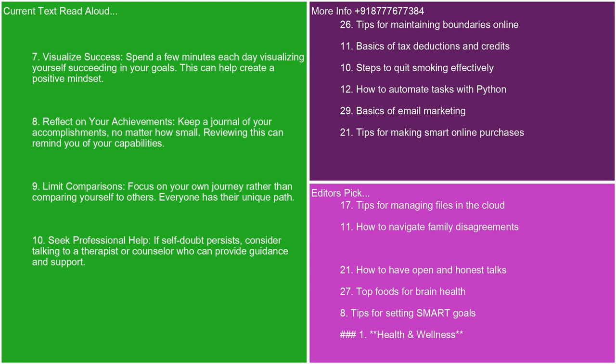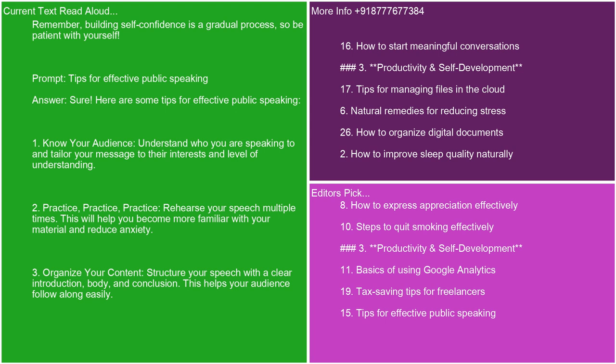Reviewing your accomplishments can remind you of your capabilities. 9. Limit comparisons. Focus on your own journey rather than comparing yourself to others. Everyone has their unique path. 10. Seek professional help. If self-doubt persists, consider talking to a therapist or counselor who can provide guidance and support. Remember, building self-confidence is a gradual process, so be patient with yourself.